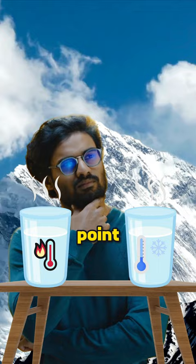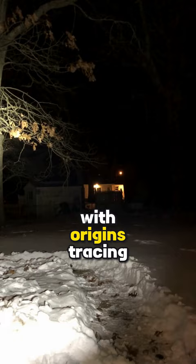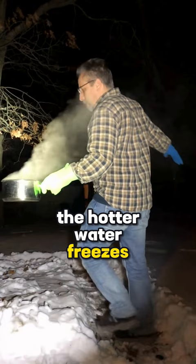The answer is uncertain. If you look this up online, you'll come across something called the Mpemba effect. This effect, with origins tracing back to Aristotle, claims that surprisingly, the hotter water freezes faster.